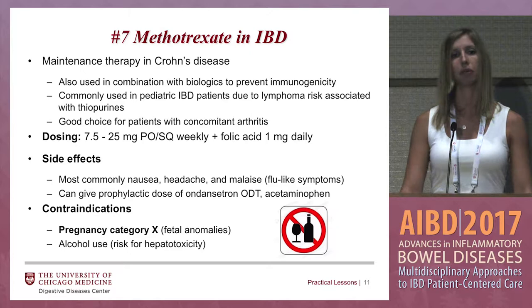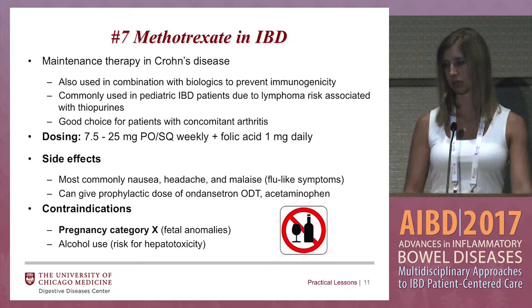You also have to limit alcohol use. The American College of Rheumatology says no more than one to two drinks per week, as it can cause hepatotoxicity.